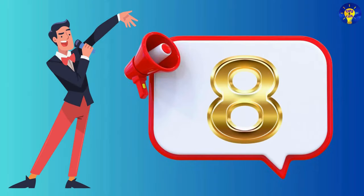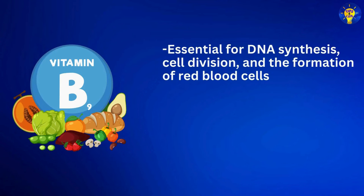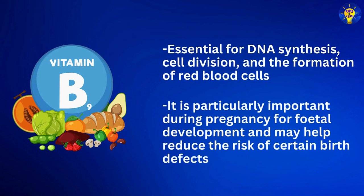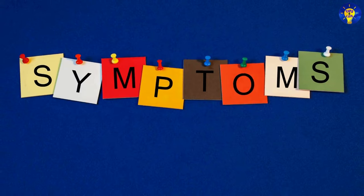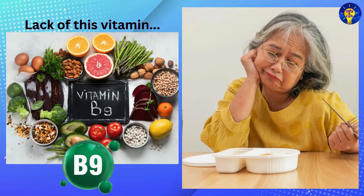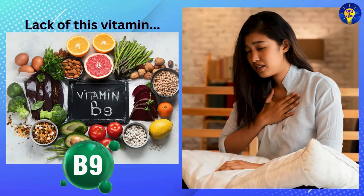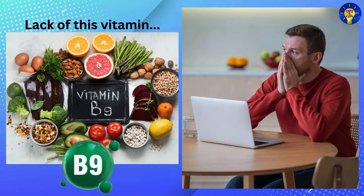Number eight: Vitamin B9, which contains folate. This is essential for DNA synthesis, cell division, and the formation of red blood cells. It is particularly important during pregnancy for fetal development, and may help reduce the risk of certain birth defects. Symptoms of folate deficiency may include fatigue, weakness, pale skin, poor appetite, shortness of breath, and neurological symptoms like depression, confusion, and difficulty concentrating.